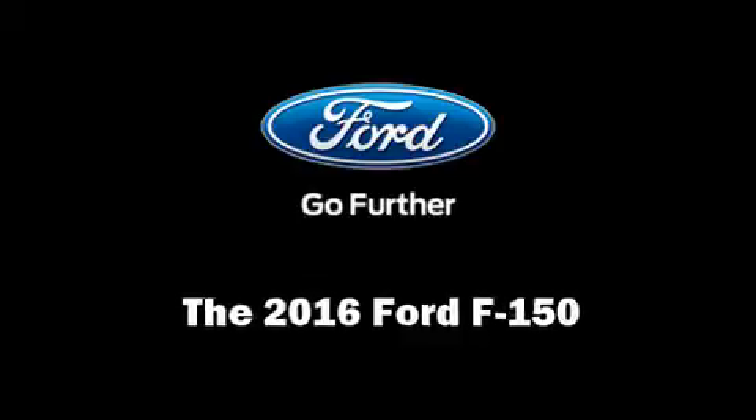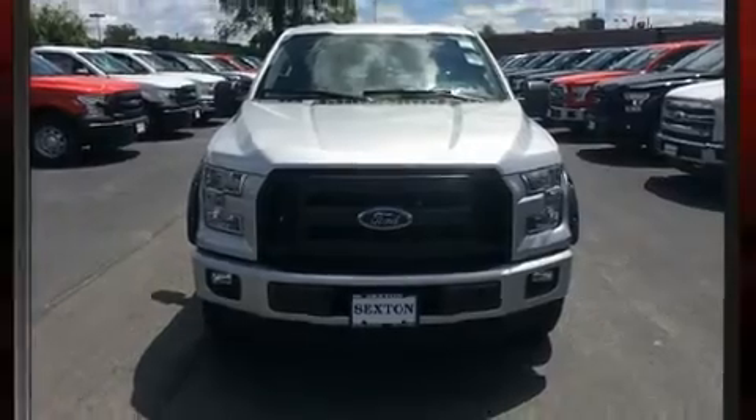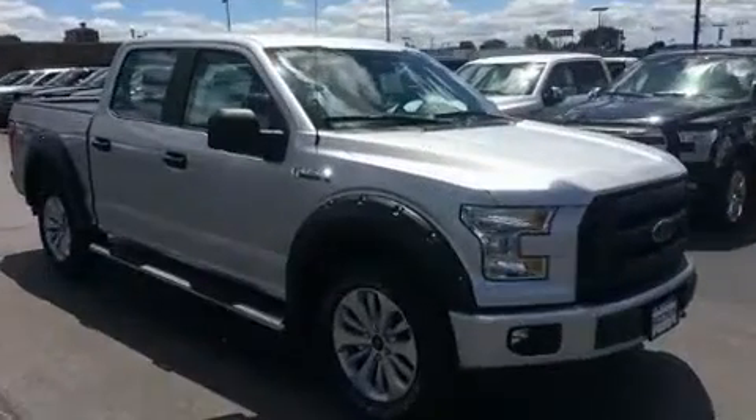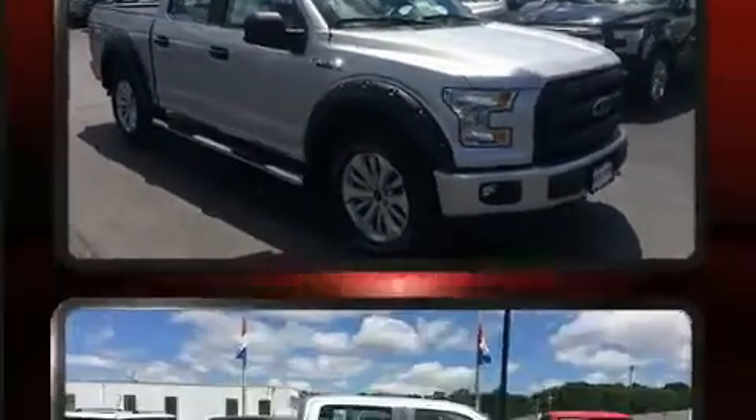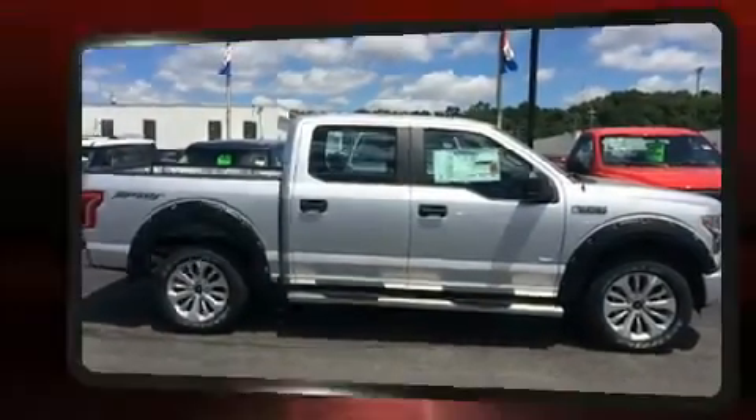You can expect a lot from the 2016 Ford F-150. Ford prioritized fit and finish as evidenced by variably intermittent wipers, a trip computer, a rear step bumper, an outside temperature display, and a split folding rear seat.